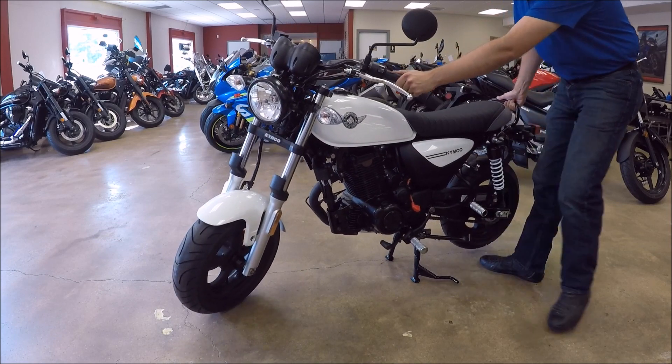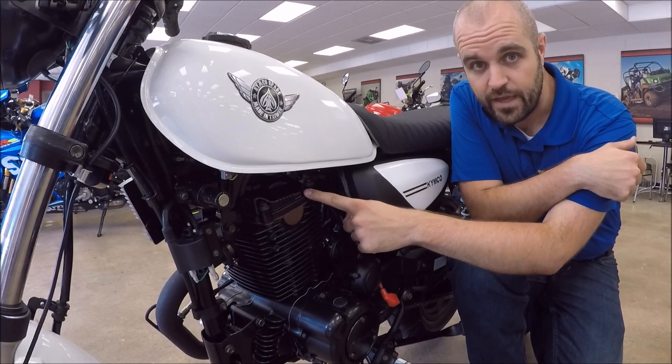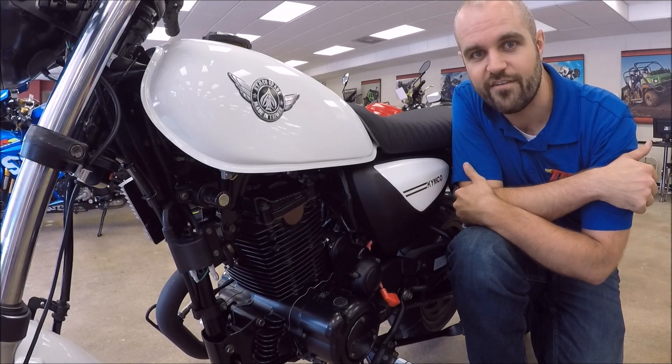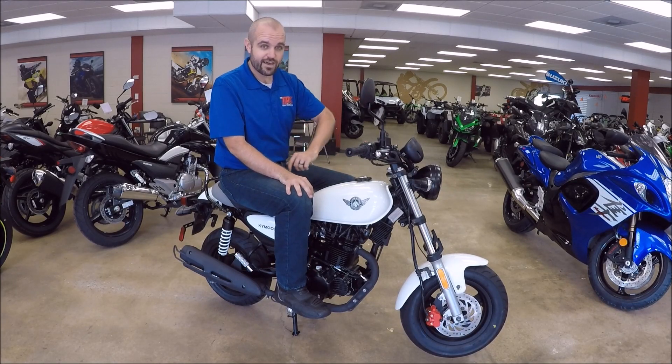There's a center stand for easier chain maintenance, and the 4-valve head in the engine, which allows it to breathe better so that it can maintain speed once you're riding at 45 miles an hour or faster — not to mention the super sweet retro cafe racer styling.